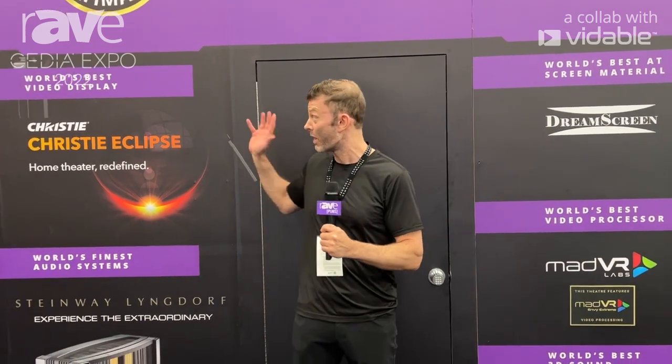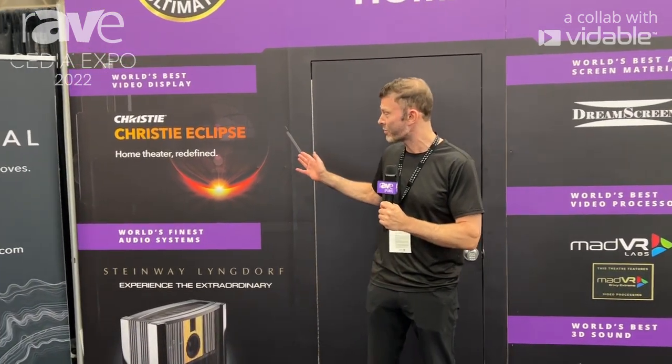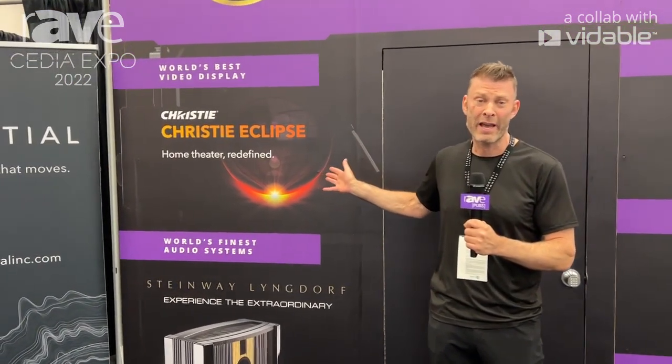Hi, I'm Nigel from Absolute Ultimate AV. We're here at CDO Expo, showcasing our Absolute Ultimate home theater, which is featuring the Christie Eclipse, which is the world's best video display.